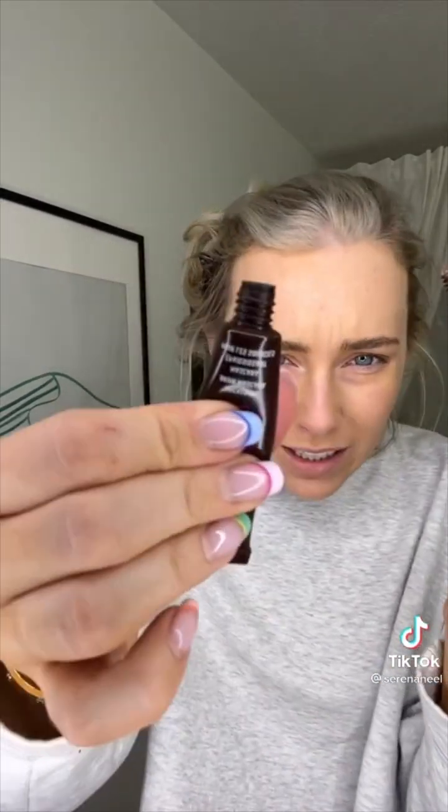I saw this ad for the new NYX Thickening Brow Mascara — it was outrageous. I'm gonna do what she did. Complete disregard for the rest of her face. I feel like I have soap in my eyebrows, it's so thick. Of course this looks good so we're gonna keep going. Now you take makeup remover and you shape them. Okay, I see where they're going with this — they're sharp. I do not recommend this technique. They look stupid.